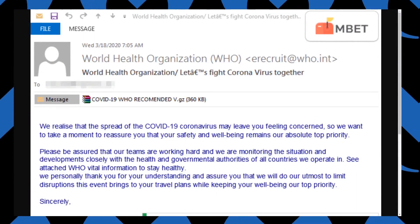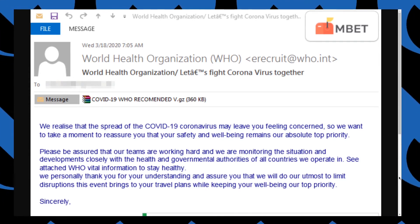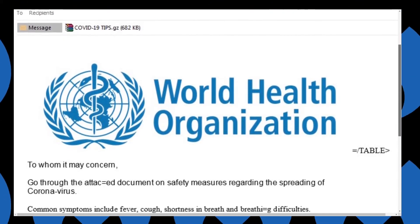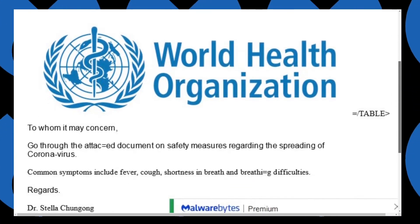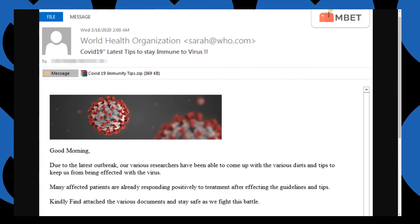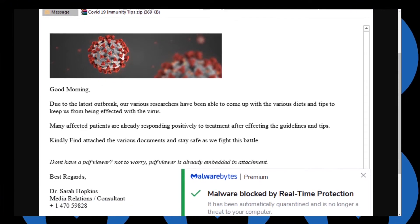These emails claim to be from a trusted source and offer guidance and information about COVID-19. But they count on fear, uncertainty, and doubt regarding the virus to ensure that malicious attachments included in these emails are opened. COVID-19 themed emails spoofing sources like the World Health Organization deliver different malware families. However, most have the same goal: information theft.